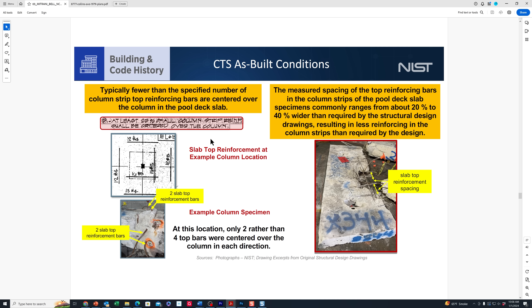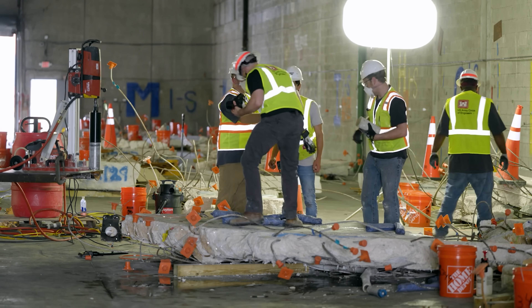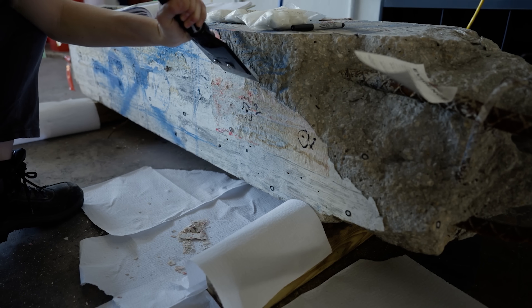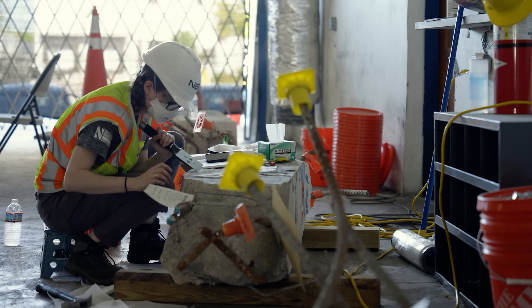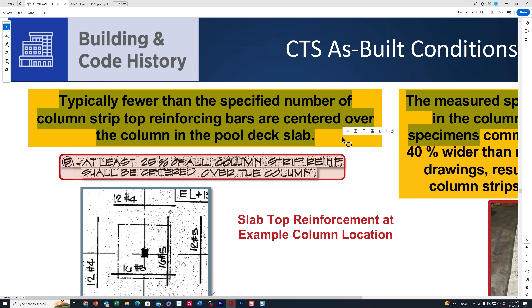Let's take a look at what NIST found—one of two construction errors discovered, likely after their June update, when they were sifting through construction debris at the warehouse. The as-built condition notes state that typically fewer than the specified number of column strip top reinforcing bars are centered over the column in the pool deck slab.